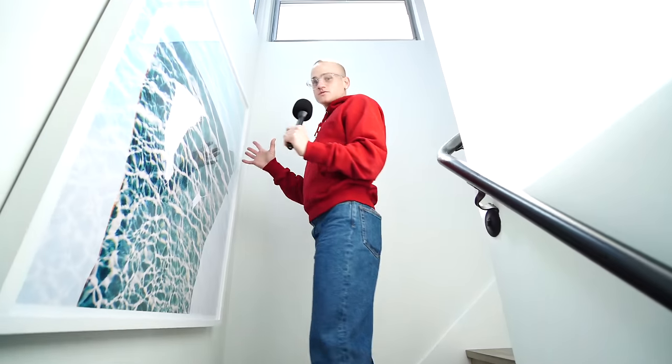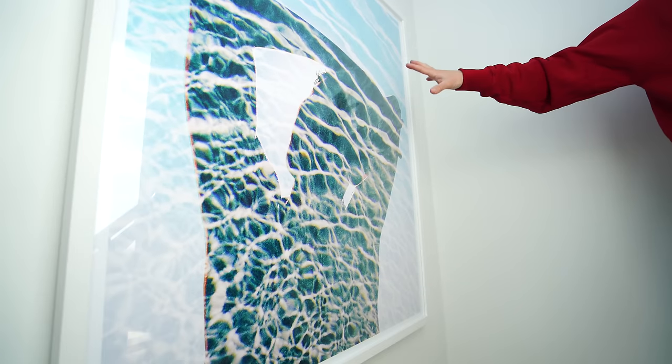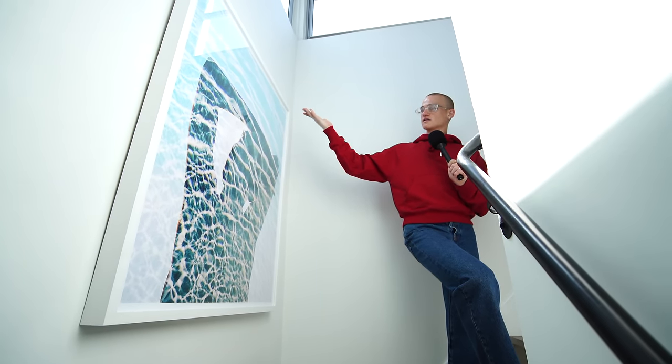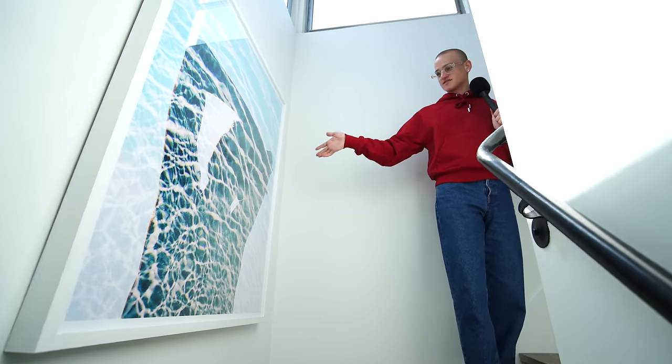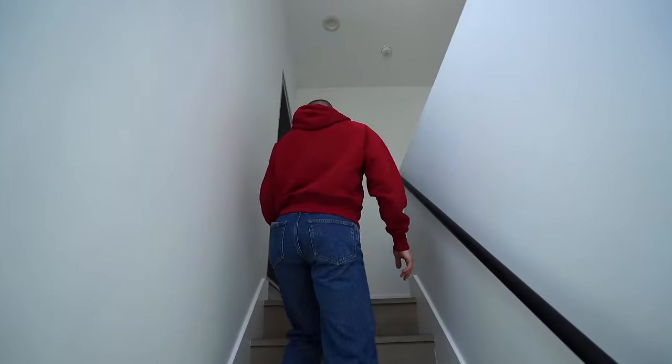Moving up to our third floor, you see this beautiful print — one of Nicholas's old photos. It's basically a double exposure of a boy and water that creates a beautiful silhouette. We've always had it and we'll always have it — it's such a great print.